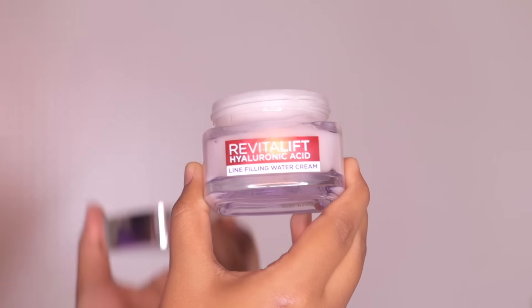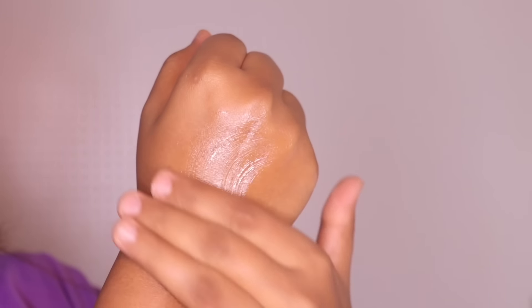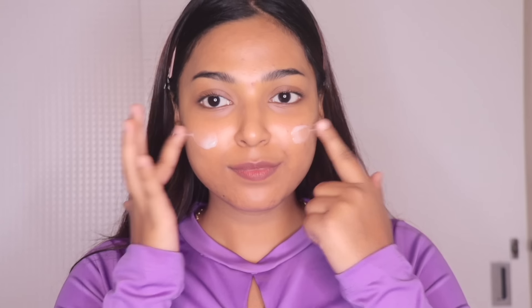And the texture of the cream is just wow, you guys. Right after applying it, it gets absorbed very quickly. So let me quickly show you the application and demo. I'll apply this hyaluronic acid water cream in circular motion and you guys can see it is very lightweight. It gets absorbed into my skin very easily. This is non-sticky and has a watery texture. I have dry skin sometimes and sometimes oily skin, but this cream suits me at every season because this is suitable for all skin types, be it oily, dry, sensitive, or combination. Everyone can use it and at every season.